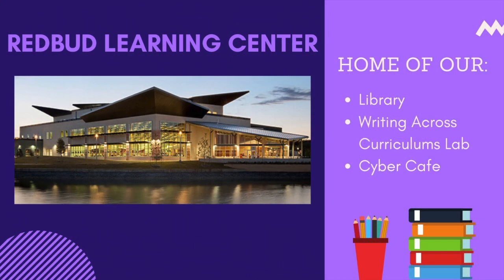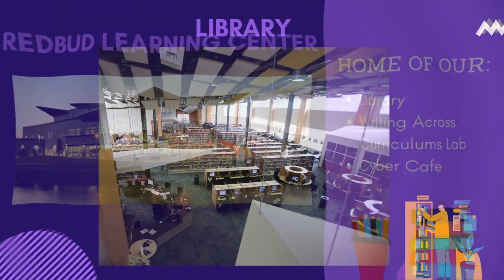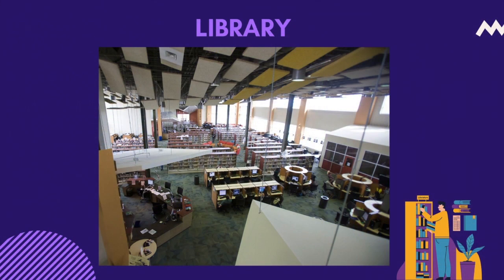The Redbud Learning Center is where the library is located. Inside, you can check out books, CDs, DVDs, laptops, and tablets with your student ID. We have computers and printers for academic use, as well as study rooms that can be reserved for group projects. Here you can access our Book a Librarian feature, where students can schedule a one-on-one appointment with a librarian for assistance with various tasks, such as conducting a research project and navigating our online databases.